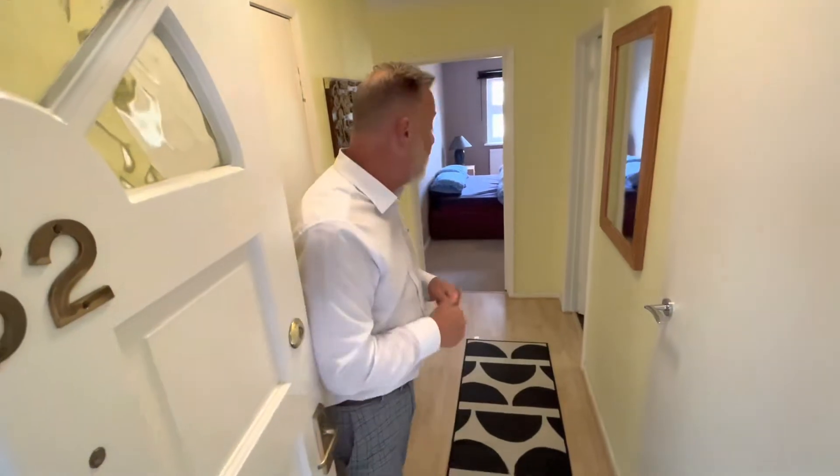Hi guys, it's Terry from Thakuribit. Today we are in Old Town Pool and we have a two-bedroom, first-floor, purpose-built apartment being offered furnished, available for let. I'm just going to walk you through.